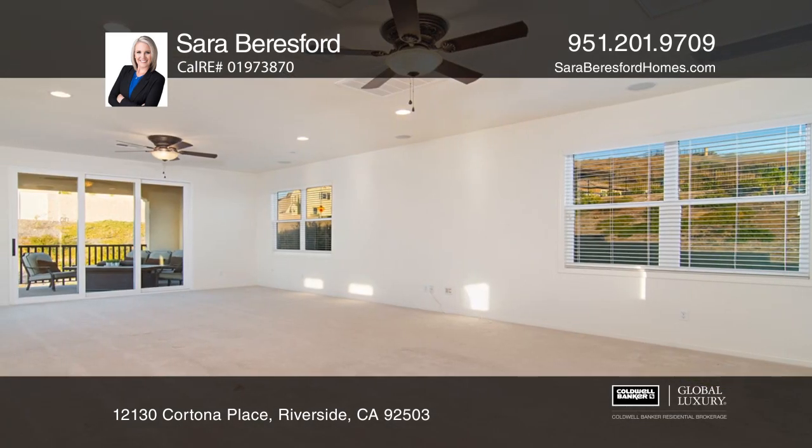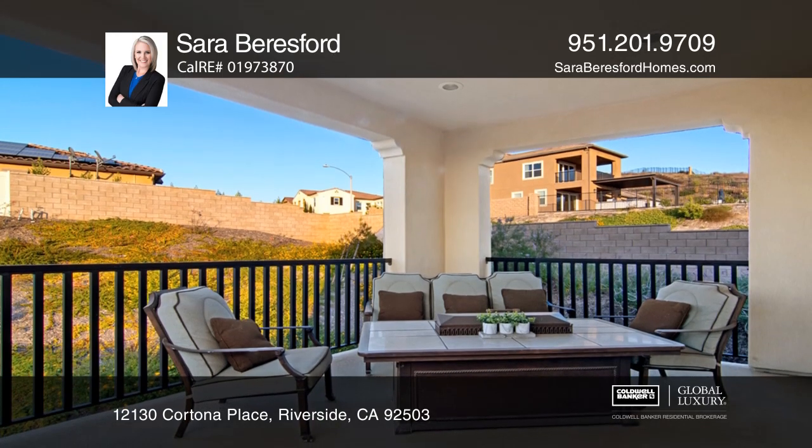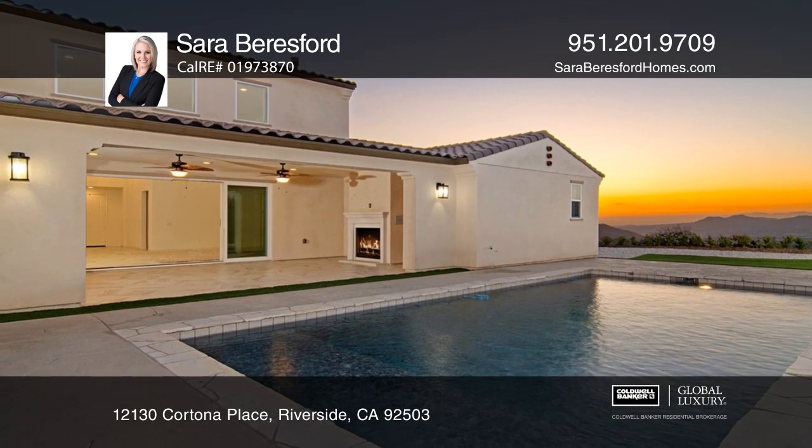Sliding glass doors open to bring the outdoors in and lead to the California room with recessed lighting, ceiling fans, and a fireplace. The pool invites you to swim and enjoy expansive views.